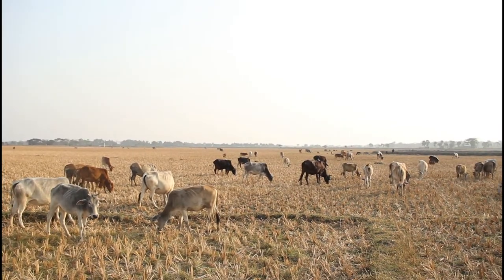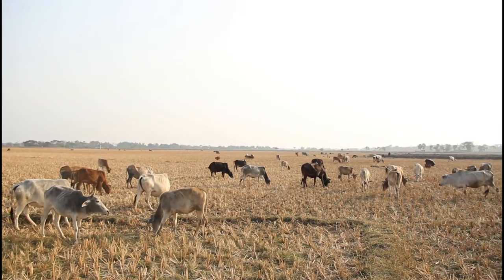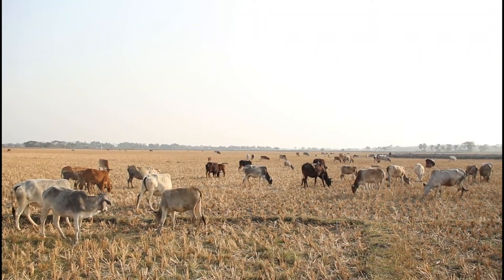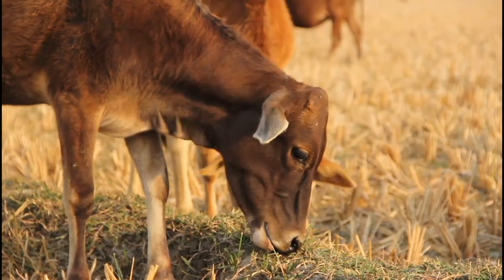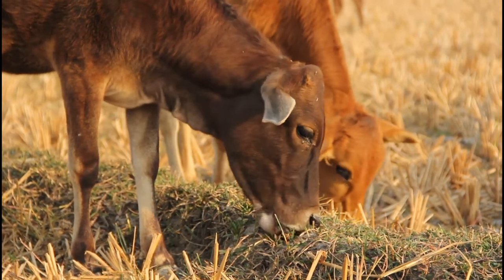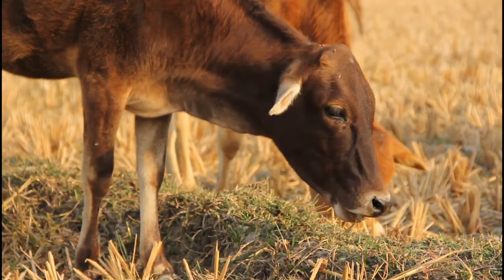Bangladesh has over 24.4 million cattle — a huge cattle population. Over 100 million rural people are involved in rearing cattle, making it an important asset and source of income for them. But these cattle are not protected by any insurance.